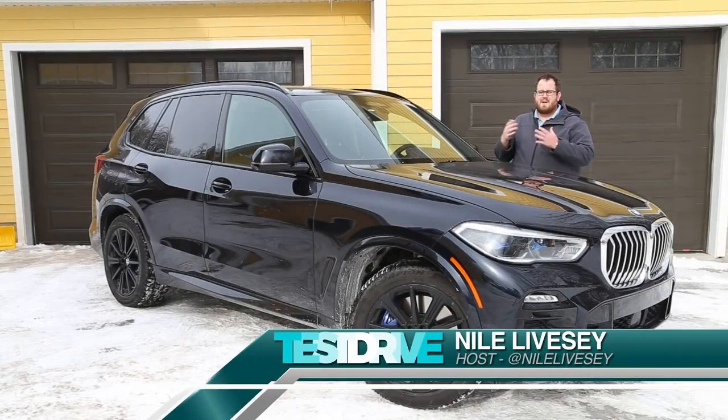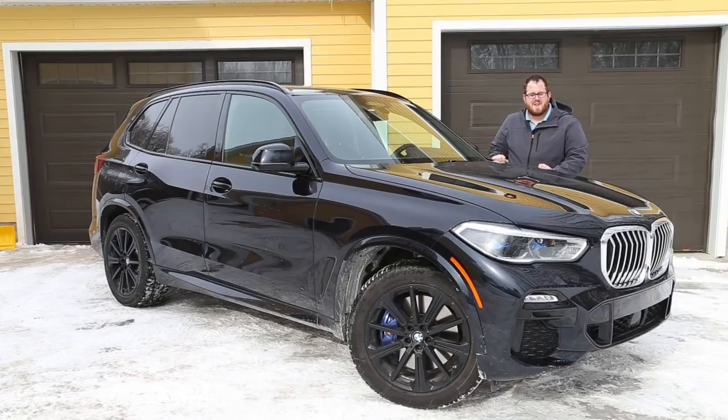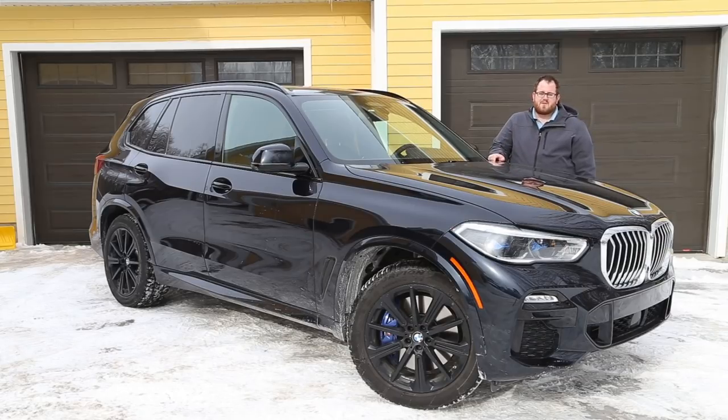Usually around this time I'll be telling you that I'm not a huge fan of crossovers and SUVs, but every once in a while a vehicle comes along like this that really changes my mind. Our spotlight is on this 2019 BMW X5 xDrive50i. This is the new G05 version of BMW's Sport Activity Vehicle — don't call it an SUV, they don't like that.